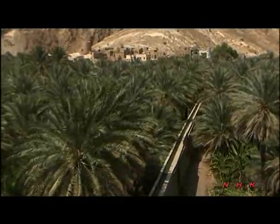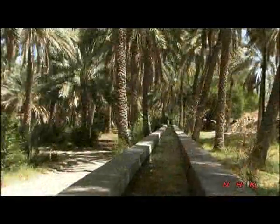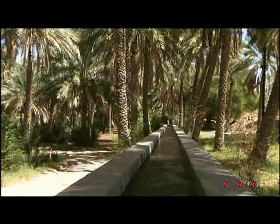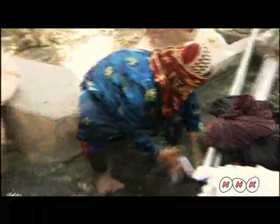There are more than 3,000 Aflaj in Oman, and five of them are inscribed as World Heritage. These irrigation systems date back almost 2,700 years, though the ones in this village were made around 400 years ago.